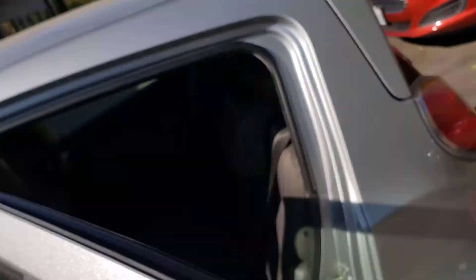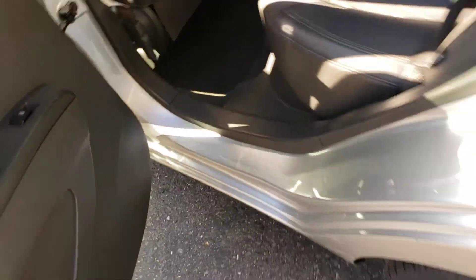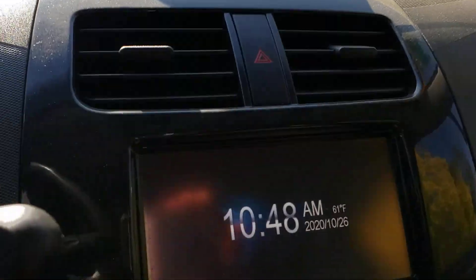There's a handle right here. Got nice seats, cup holder, power windows, power door locks — clean looking interior. It's got a nice display.